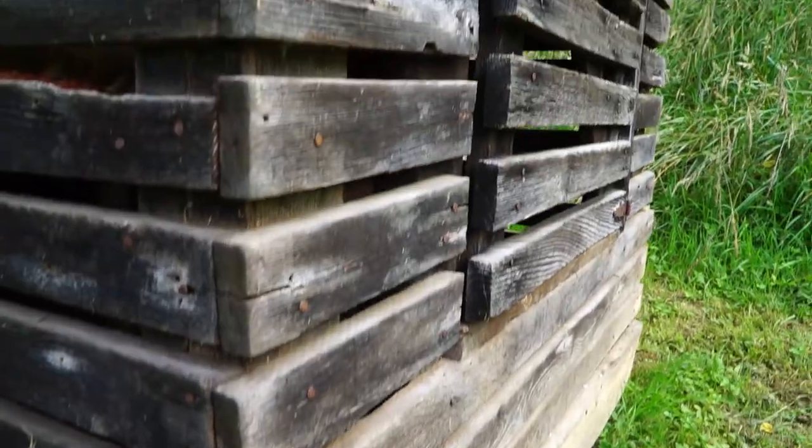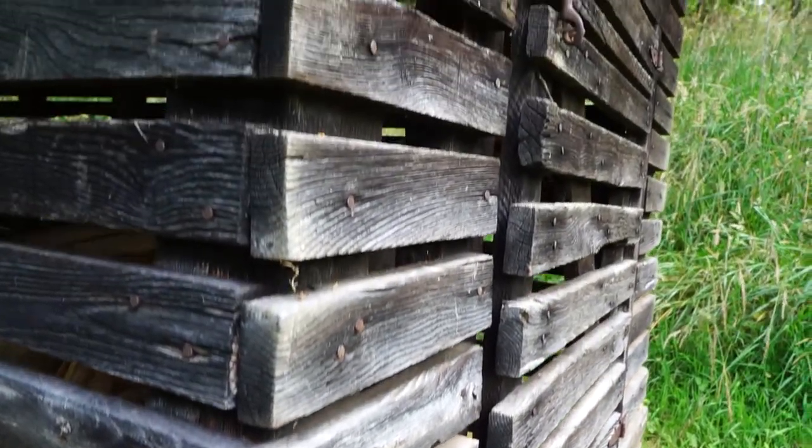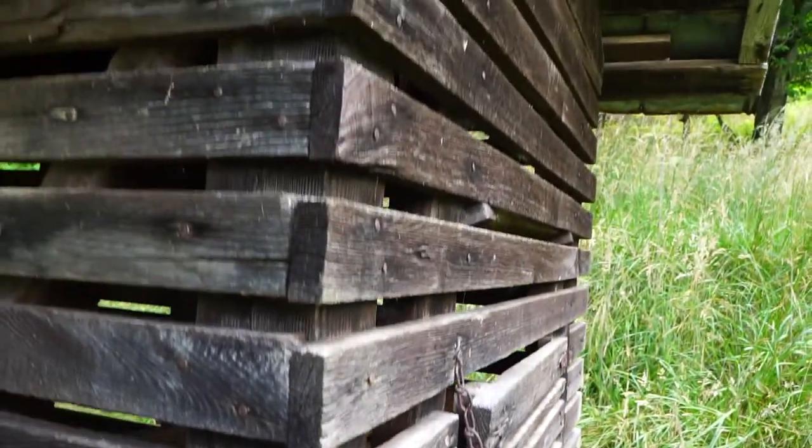Up until the late 1860s, the corn crib was just built out of logs or built out of strips to keep the big stuff like coons and big rats out of the corn crib. But later on, in the later 1860s, they got what was called rat wire, and most of the old corn cribs you see now have got wire in them to keep the mice out.